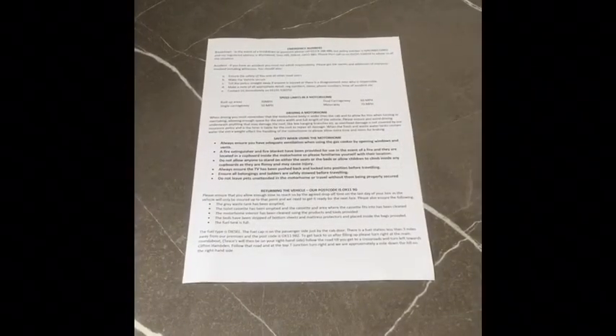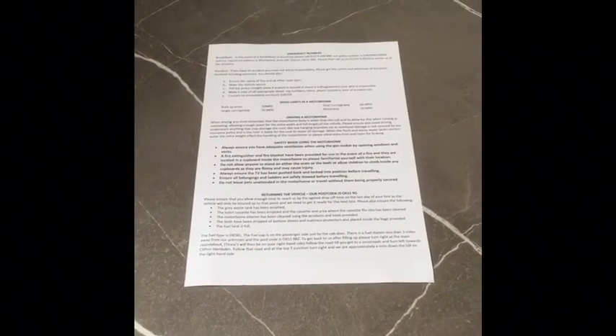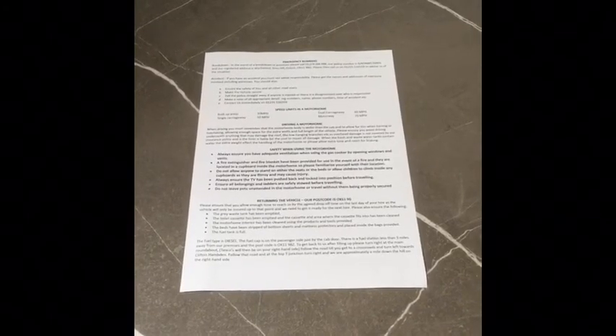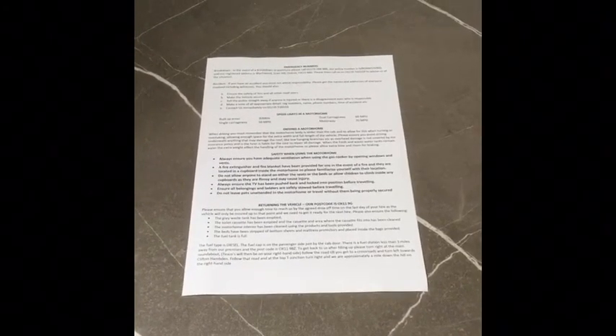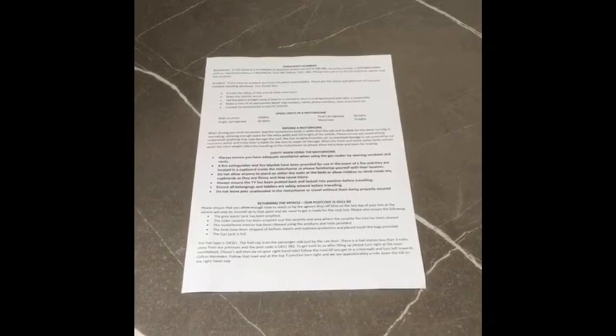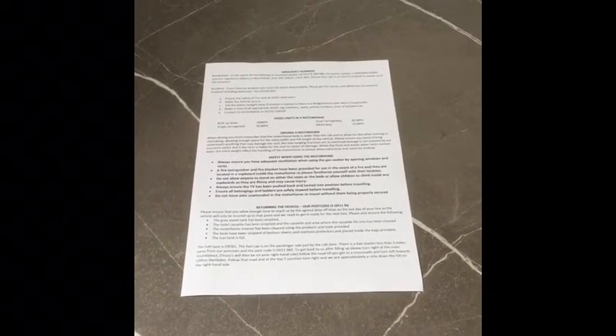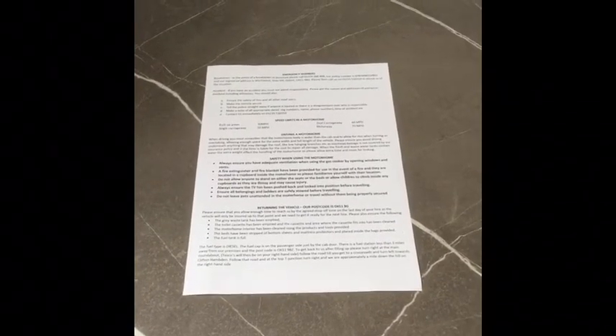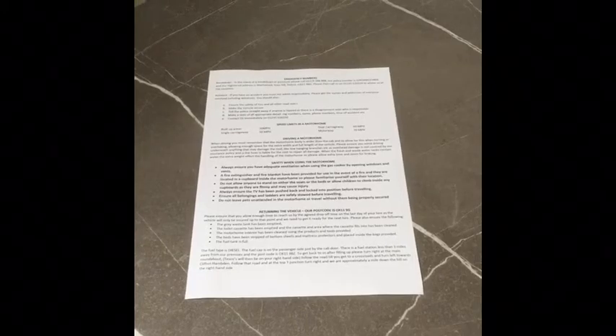The second document will be laminated and will be in the driver's door pocket, which just explains what the emergency numbers are for breakdown recovery, what the speed limits are in a motorhome because they are slightly different than a car, how to drive it safely, how to operate it safely inside, and what you need to do to return the vehicle to us.